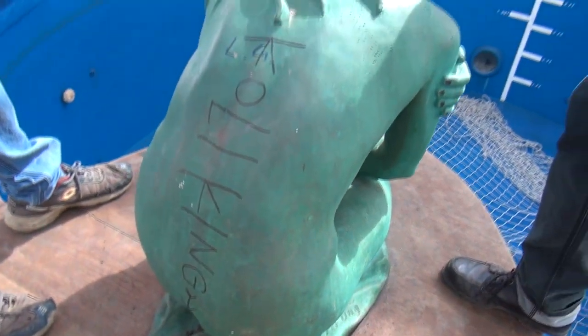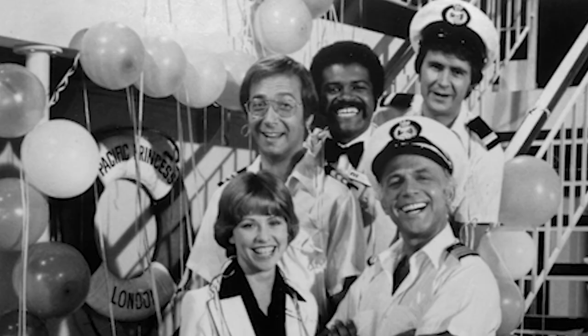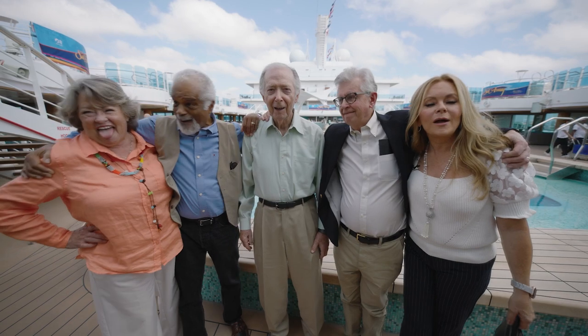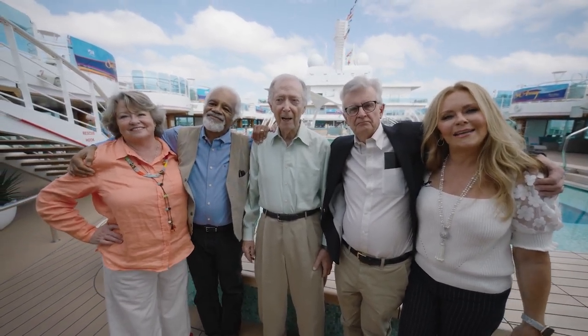Everybody wants a piece of the Love Boat. I think people want a piece of it — or to remember it — because it's something that made them feel good. People have all sorts of different reasons: for sentimental reasons, they may have had their first kiss on the aft deck. To me now it's just the most nostalgic, wonderful, uplifting thing.